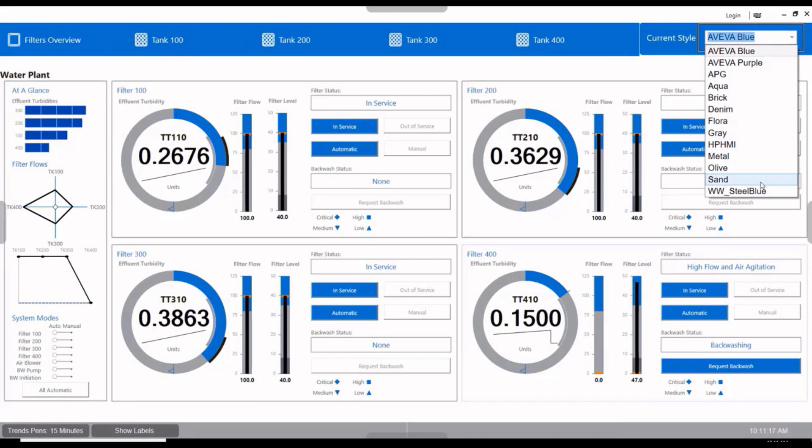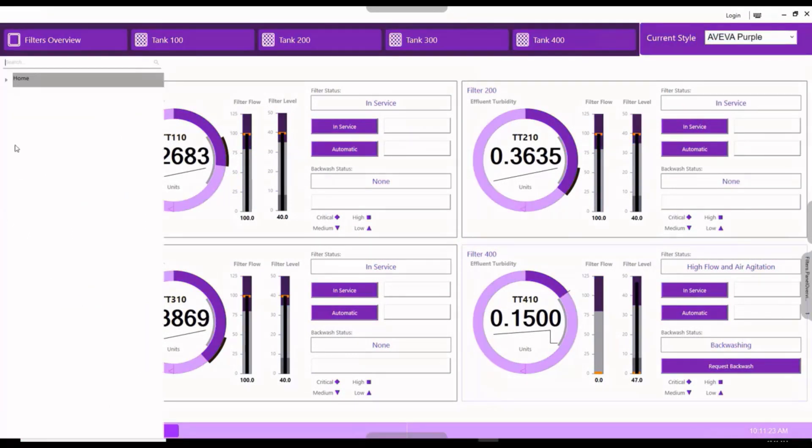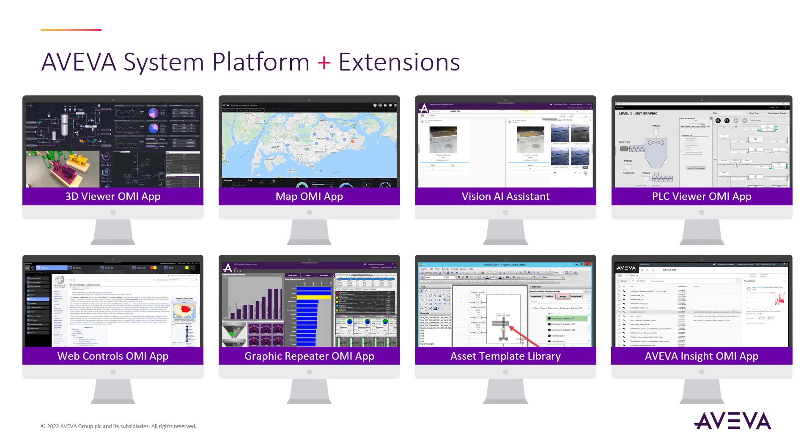Taking System Platform's capabilities further is as simple as leveraging extensions. Our growing library offers a lot of powerful functions you can optionally add to any System Platform and OMI application — additions like using 3D engineering models associated with your assets, building visuals or navigation around a map with zoom elements to reveal facilities and graphical details, helping operators monitor video feeds with AI to alert on camera vision changes, or deploying predictive analytics alerts through a slide-in pane. Many capabilities exist as extensions for OMI that can take your applications to a new level.